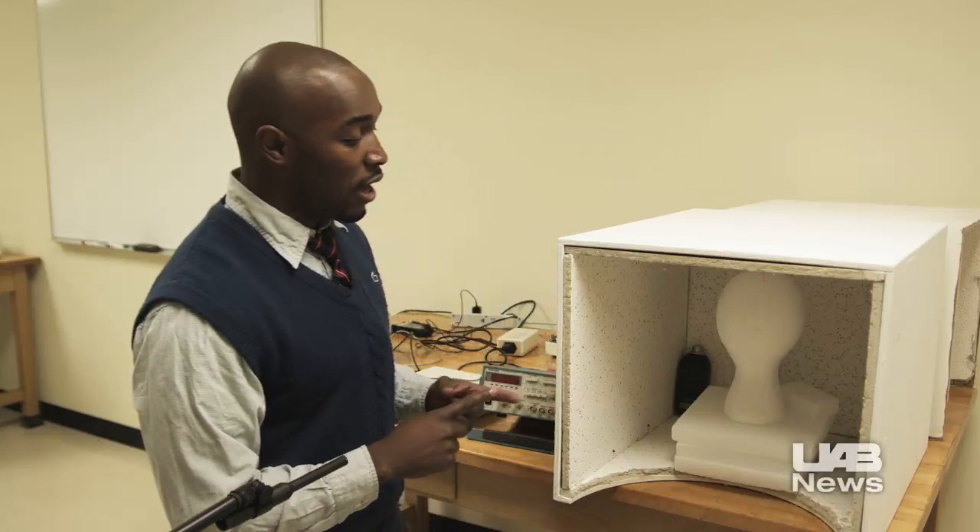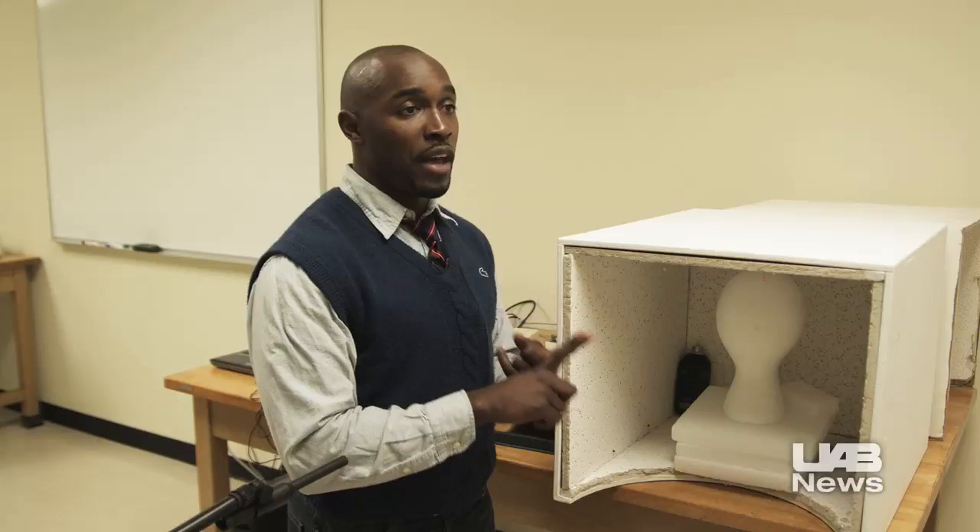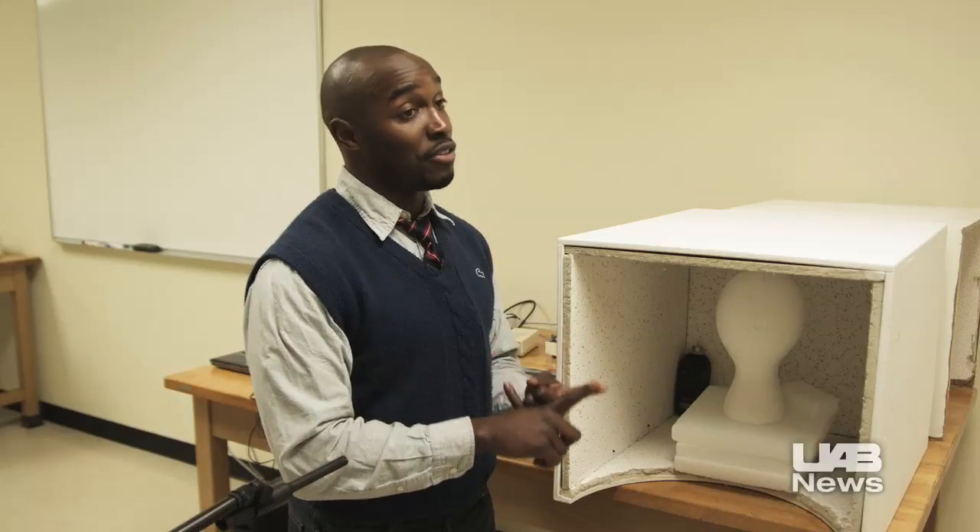For years, voice teachers have used their ear to tell them, well, how does this sound? What does this tell us about their voice production and their experience? And even to this day, the ear is still the best evaluator of tone quality. Now what we're really trying to accomplish is looking at what that tone quality reveals to us physiologically.